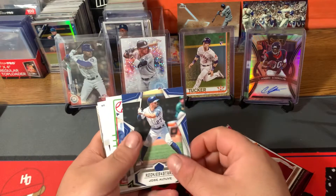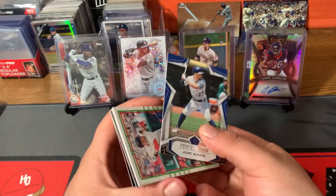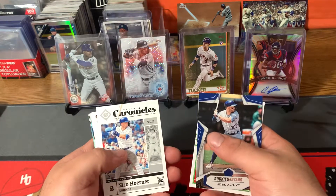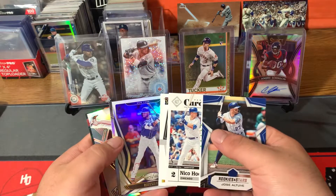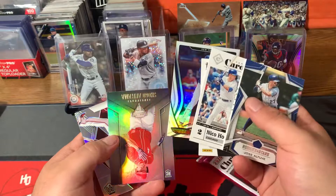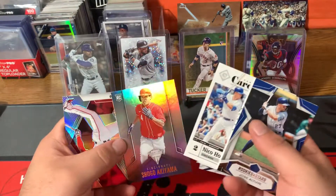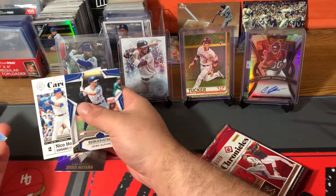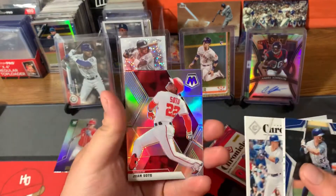Jose Altuve, JD Martinez. We have a backwards card — there's a Nico Horner rookie card, we'll save that for the end. Robbie Cannell. It's a Shogo Akiyama rookie card, that's nice. Put that to the side — we have a Juan Soto.